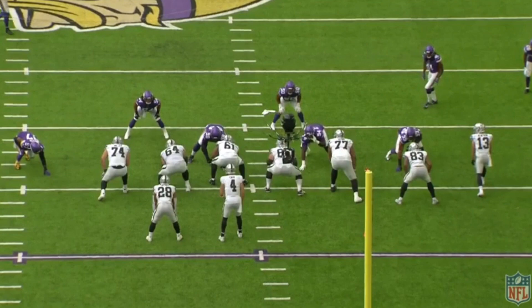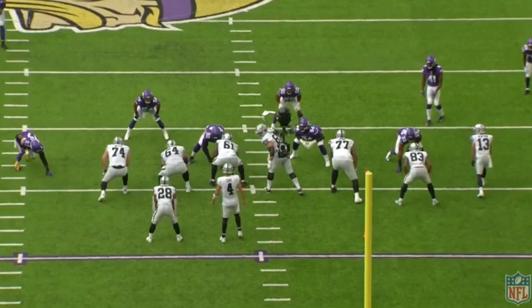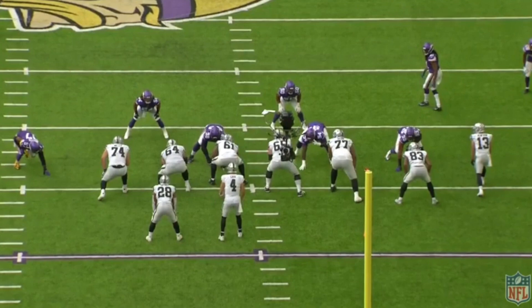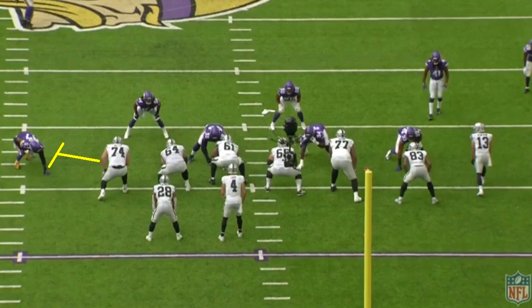There's kind of this misconception that Griffin is a guy who all he does is use power to get pressures, which really isn't the case at all. He's 6'3", 275 pounds, which is definitely on the high end for an edge rusher, but what really makes him stand out is that he can use that power, but that's not what he relies on. He just uses it as one of the tools in his tool belt.